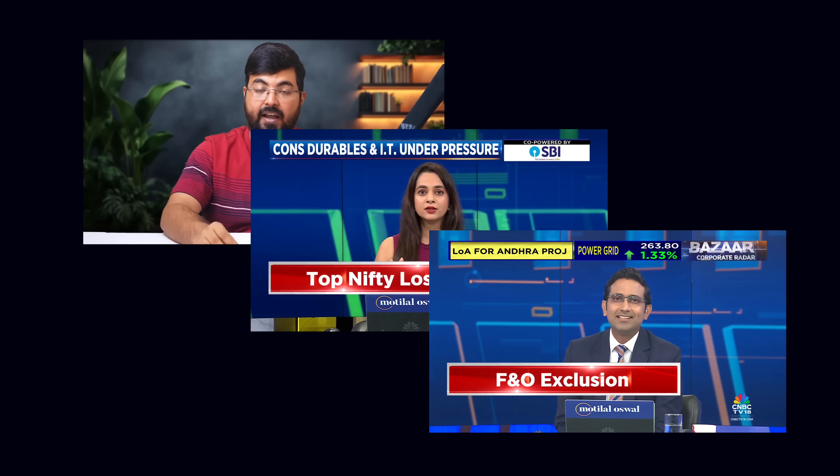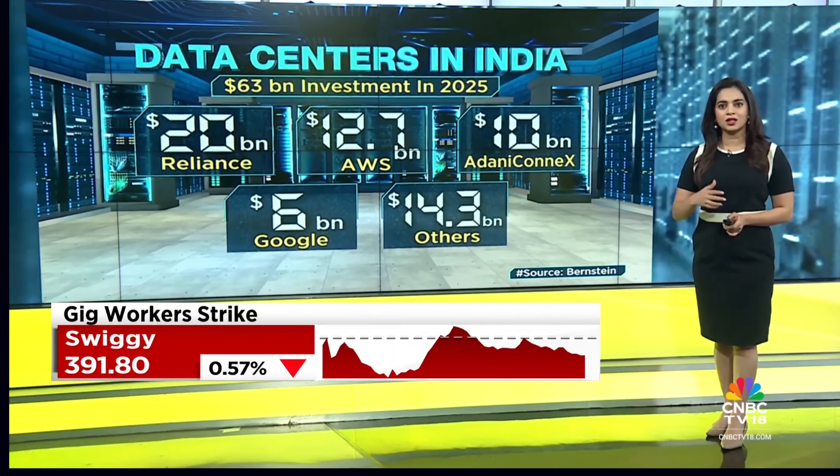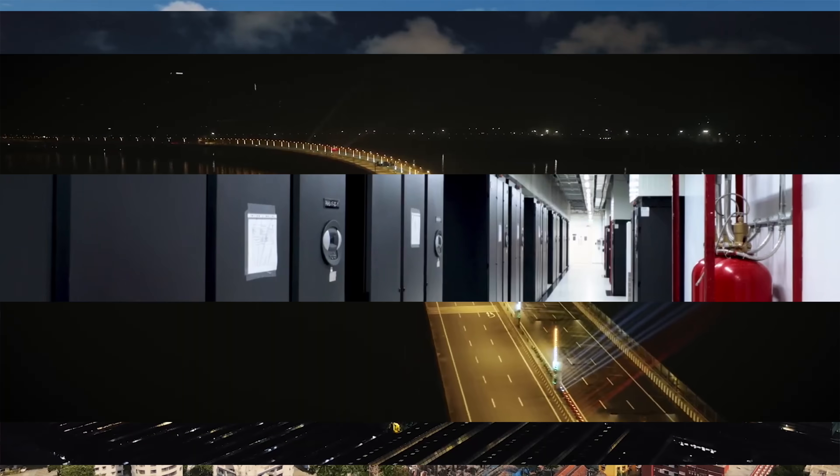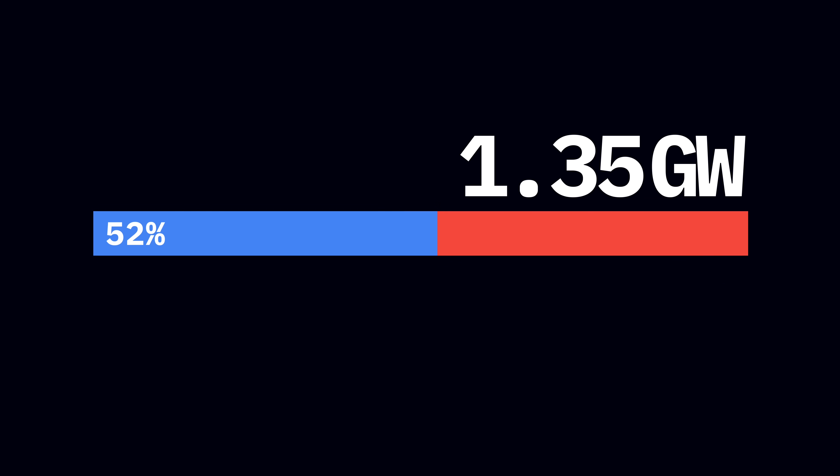India's data center boom. India's data center capacity is set for a massive surge. World's largest Jamnagar data center. While Bangalore happens to be India's IT and tech capital, Mumbai is also India's data center capital. Approximately 52% of the 1.35 gigawatts of data center capacity that India has today is in Mumbai alone. So the question is, what does it take to build data centers in India? How can you as a retail or individual investor gain exposure to this AI super cycle through the data center asset class? Welcome to Breakdown — this is part one, all about data centers in India.